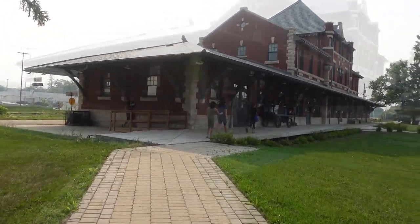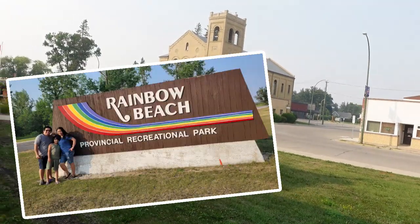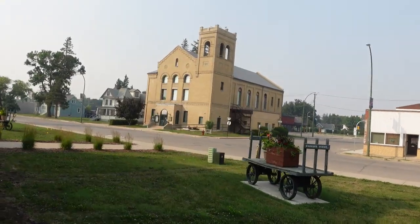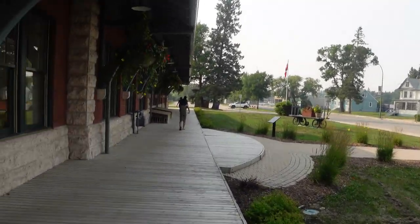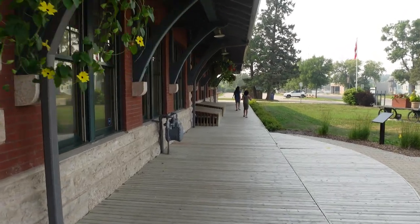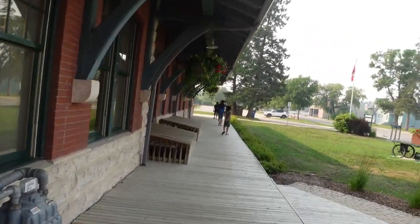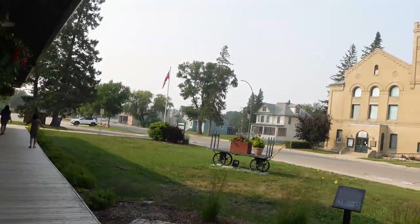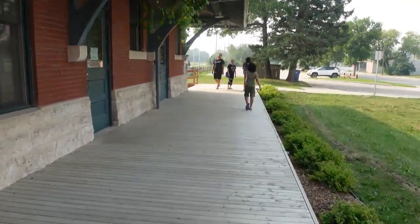We camped at Rainbow Beach at Ochre River and we decided to visit the city of Dolphin, which is a 15-minute drive from our campsite. We did research on what places we can visit in Dolphin and the most recommended was its famous Dolphin Rail Museum and CNR station. And so here we are.